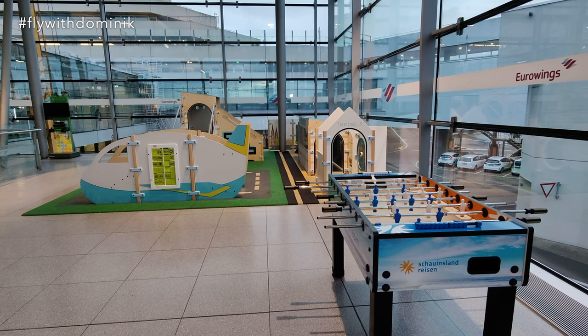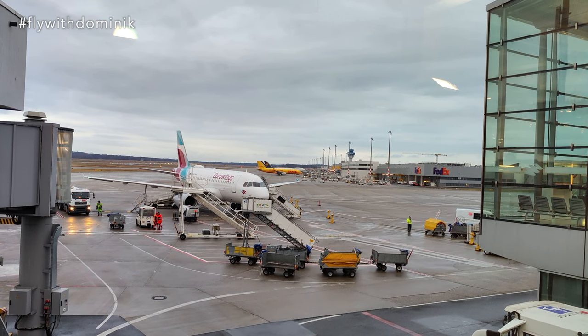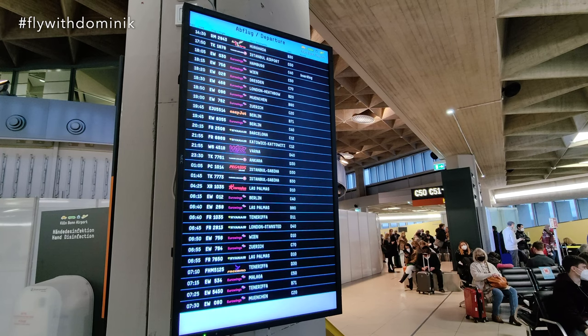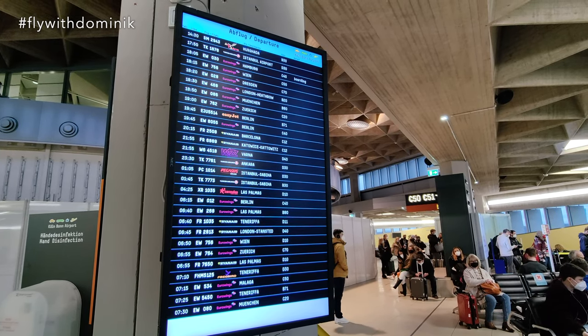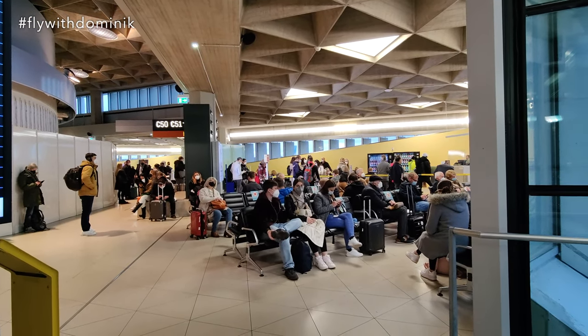The terminal also features a cute little playground for children — that's nice. Cologne Bonn Airport also has a large cargo operation, so you can see some big cargo planes down there in the back. My flight, Echo Whiskey 756, is leaving at 6:15 PM from gate C50, which is right next to me. And luckily, the boarding process hasn't started yet.